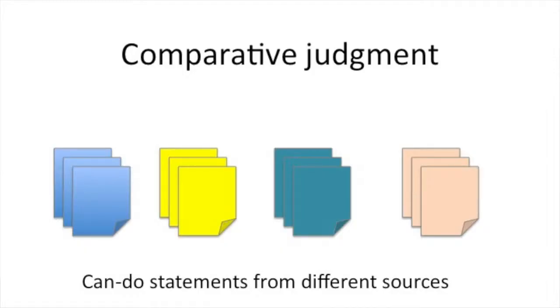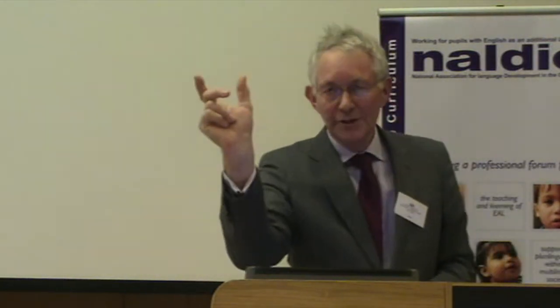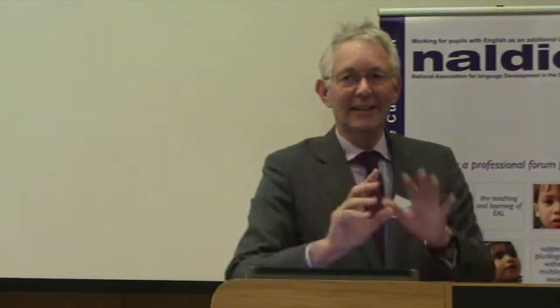This is what we're going to ask you to do now. We're going to take can-do statements from different sources and various parts of the world: Australian, American, British, and the Common European Framework. We want to put them onto a single scale. We do this by ranking them in a specific way — we will ask you to compare pairs. It's a binary judgment. You will look at two statements and say which one is a higher level than the other. That's all you have to do.